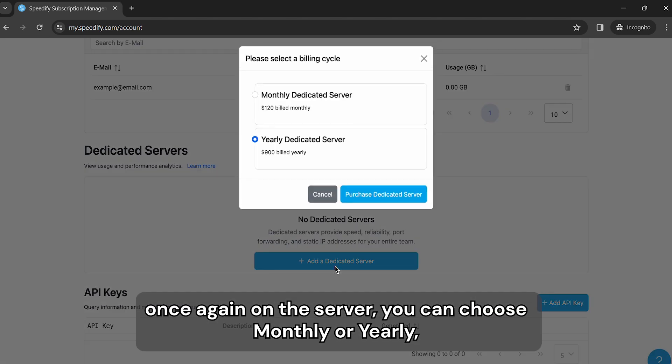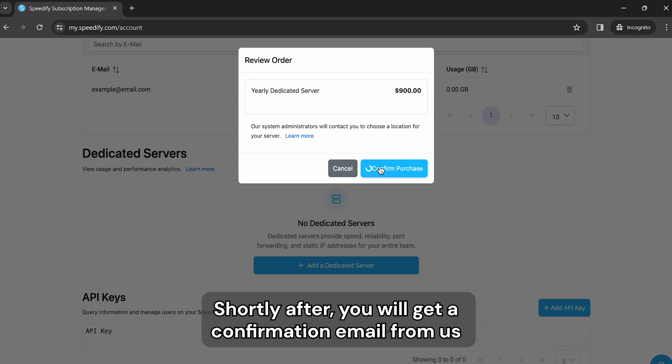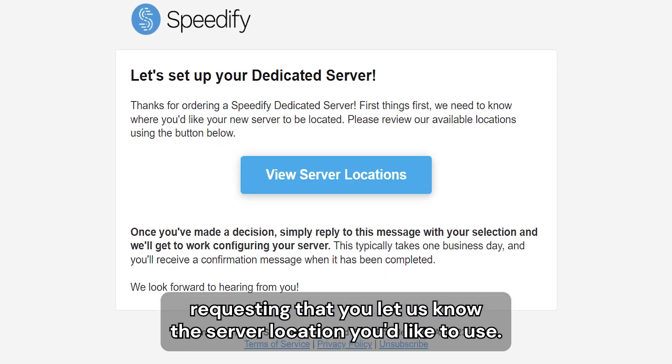For the server itself, you can again choose monthly or yearly — it doesn't have to match the rest of your team's billing. Click the option that fits your needs and click Purchase Dedicated Server. Shortly after, you will get a confirmation email from us requesting the server location you'd like to use.